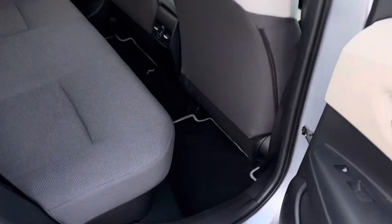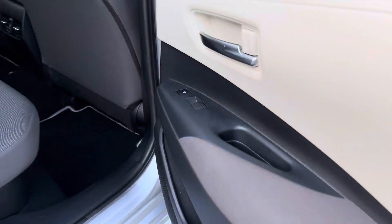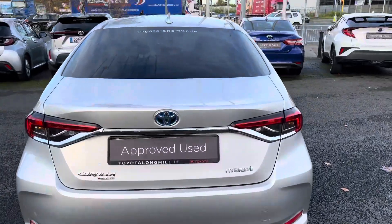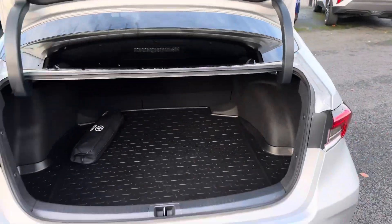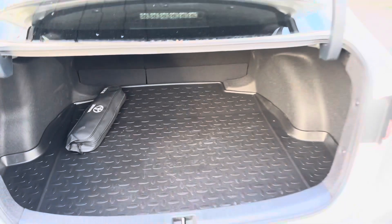Going towards the rear, the legroom and headroom are generous, with ISOFIX seat anchor points. Very generous boot space, and the rear seats fold down in a 60/40 split for added storage.